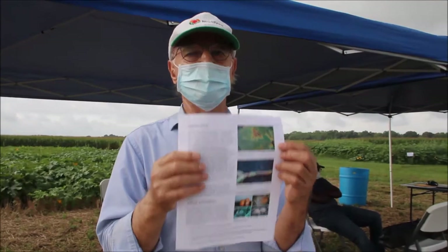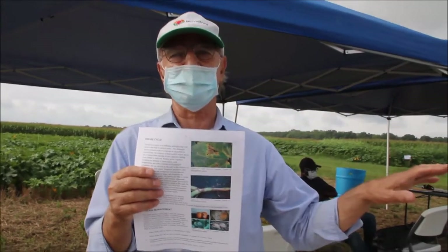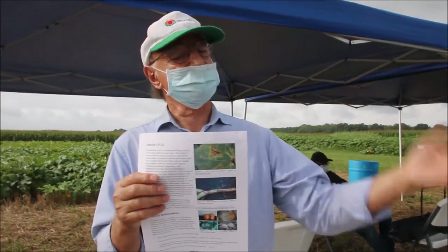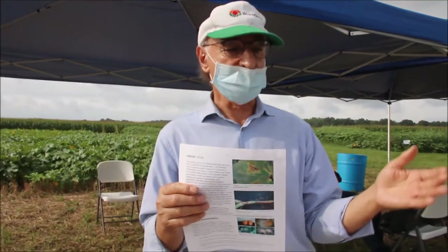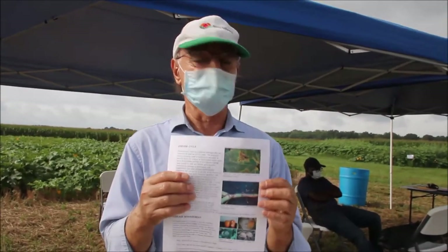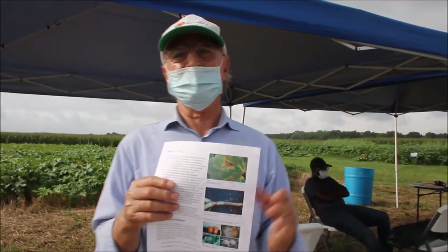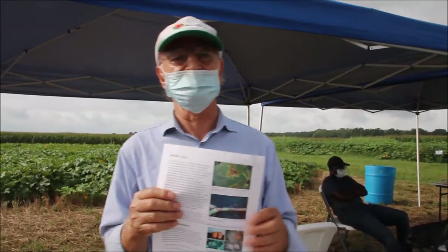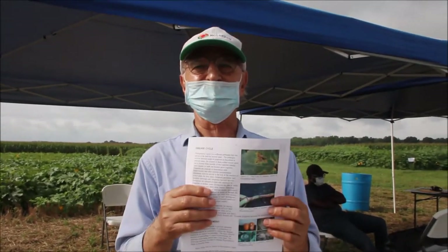First, we developed seed treatment for the first time. Seed treatment is very effective in the early stages. When we treat the seed it protects against seed infection. Prior to 2000, people used to re-seed fields a second and sometimes third time. Since 2001, no one has had to re-seed because the seed treatment is so effective and costs less than 10 cents per acre.